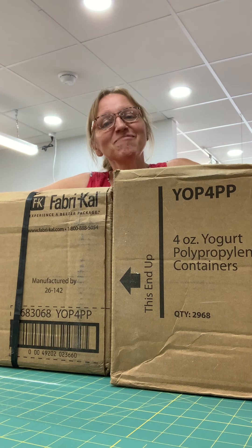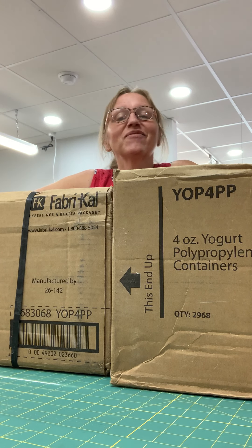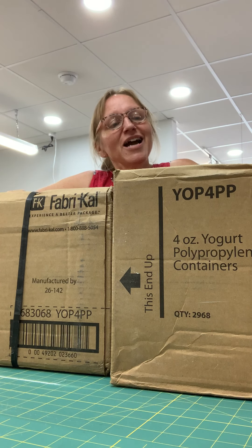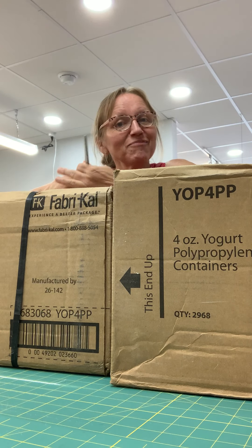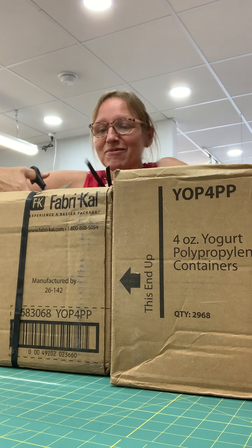Hey there, Susan here from Seamless Sewing Arts in Phoenixville. It's been a while since I did a box opening video, but it seems we're having our Christmas in July right now — our sale, we're having Christmas stuff 20% off. I think this might be a box of new Christmas fabric from Free Spirit Fabrics, so I thought why don't we take a little tour here and open these boxes up and see what we have.